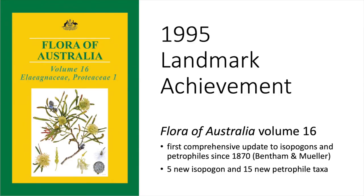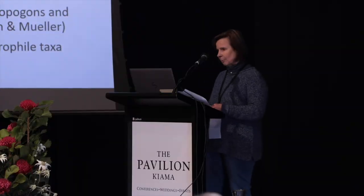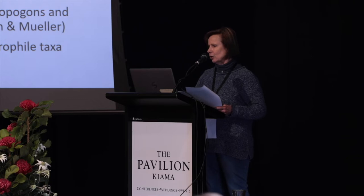And in it, Don Paulman published 20 new taxa — five new Isopogons and 15 new Petrophiles. One of these was really well known but had been waiting decades and decades for attention.